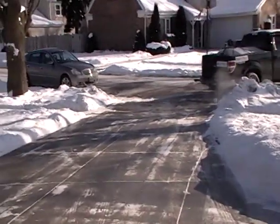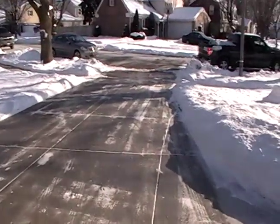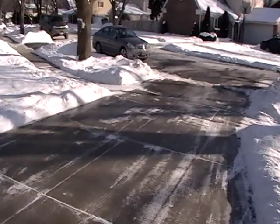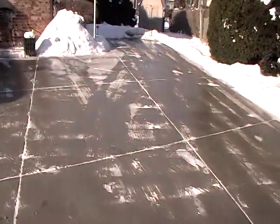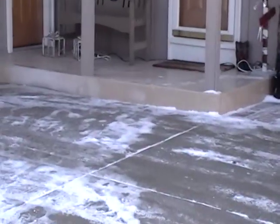You can see that the driveway is already melted down. Even in the shady areas, it's starting to melt down.